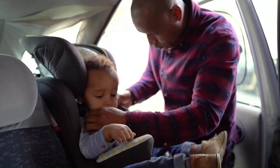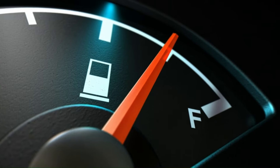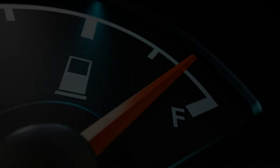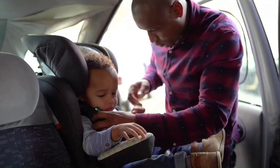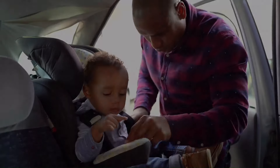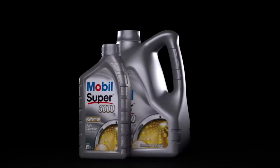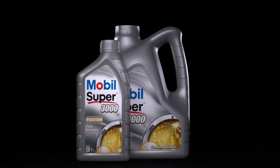Mobil Super 3000X1 Synthetic Oil is also engineered to deliver improved fuel efficiency and reduced emissions. Its low friction formula helps minimize energy losses due to internal engine friction, resulting in smoother operation and enhanced fuel economy. By reducing fuel consumption and exhaust emissions, this oil not only helps drivers save money at the pump but also contributes to a cleaner and more sustainable environment.